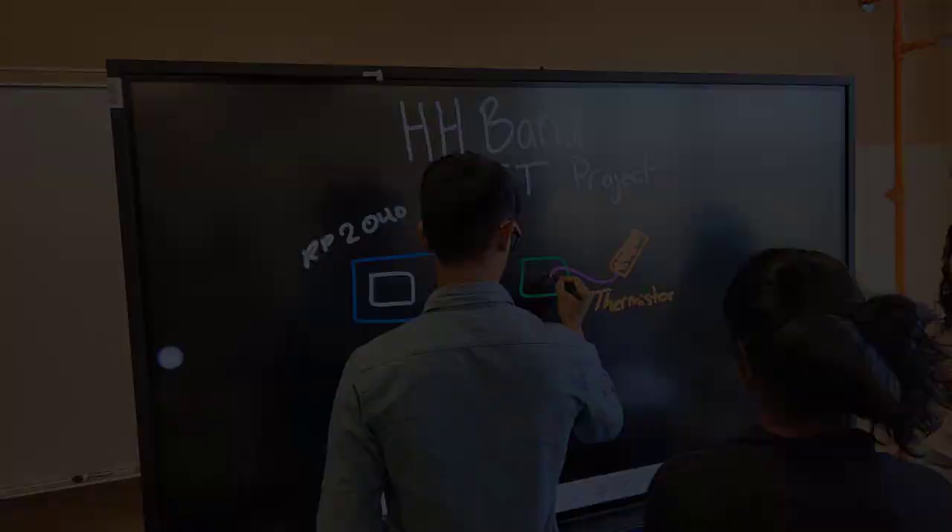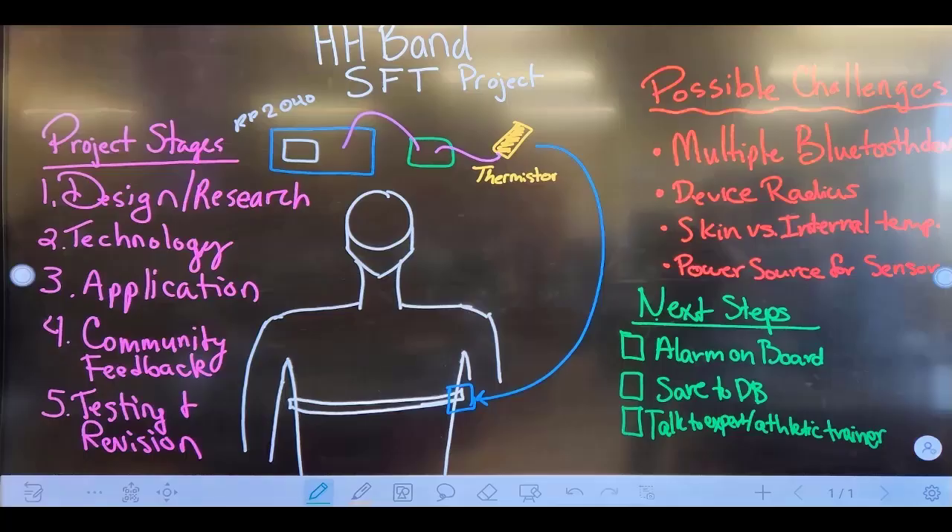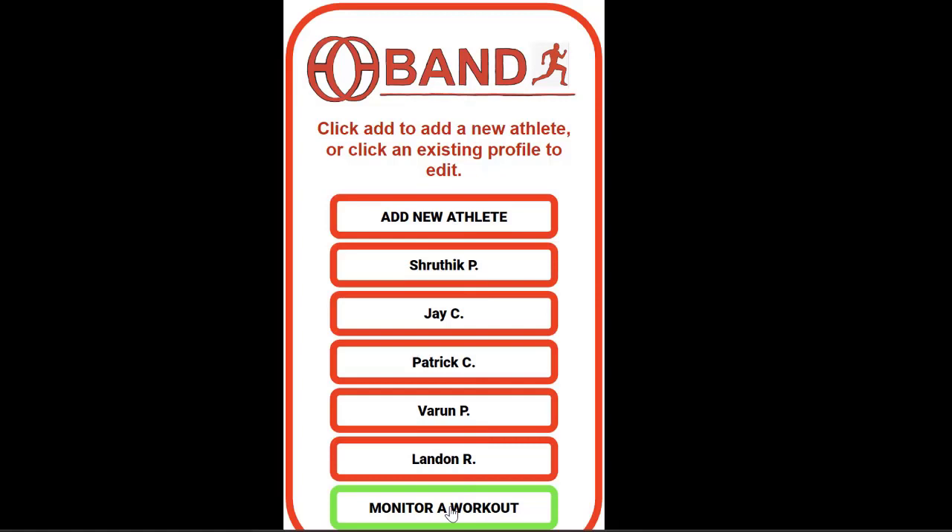23% of respondents indicated that they did know a student-athlete that had suffered a heat-related event on the field. Introducing the Human Health Band, or HH Band — a wearable device that monitors athlete body temperature and sends real-time data to the coach.